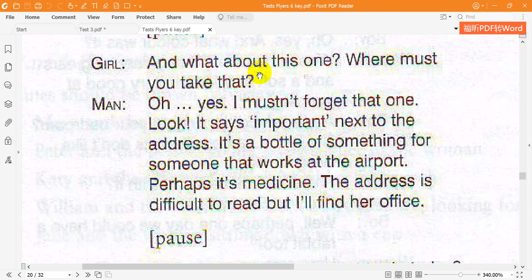And what about this one? Where must you take that? Oh, yes. I mustn't forget that one. Look, it says 'Important' next to the address. It's a bottle of something for someone that works at the airport. Perhaps it's medicine. The address is difficult to read, but I'll find her office.